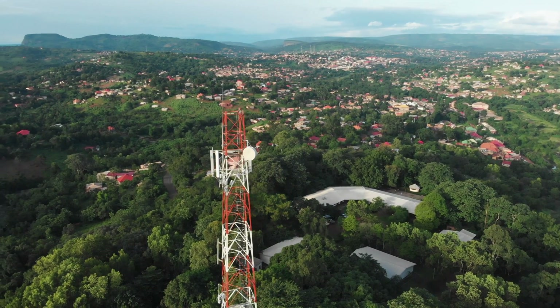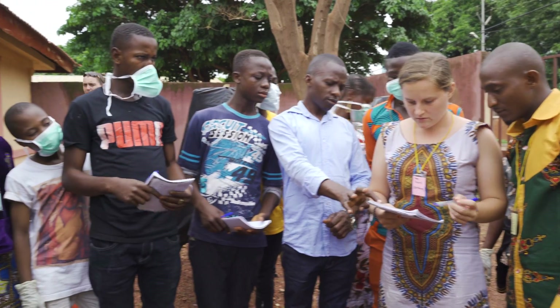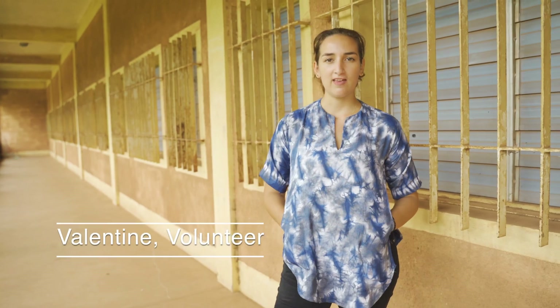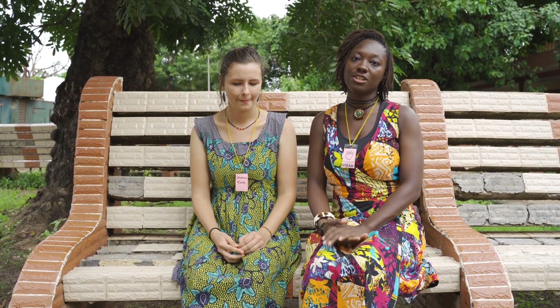STEAM Camp is an opportunity for students from all over Guinea to experience hands-on learning and meet with other highly motivated students from their region. It is a science, technology, engineering, arts, and math camp hosted by volunteers.